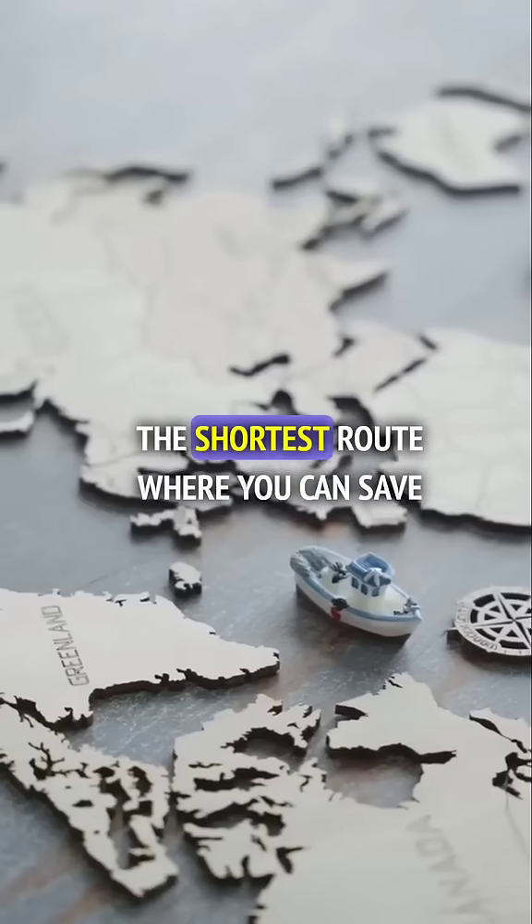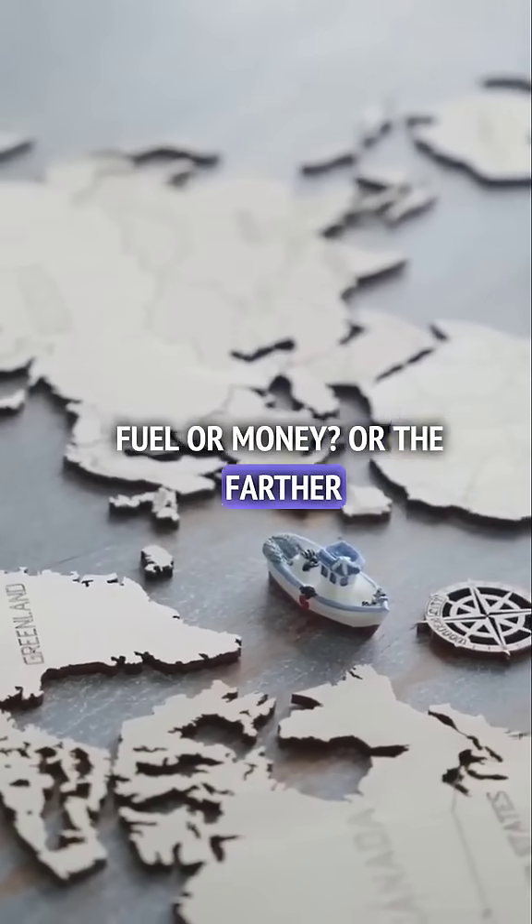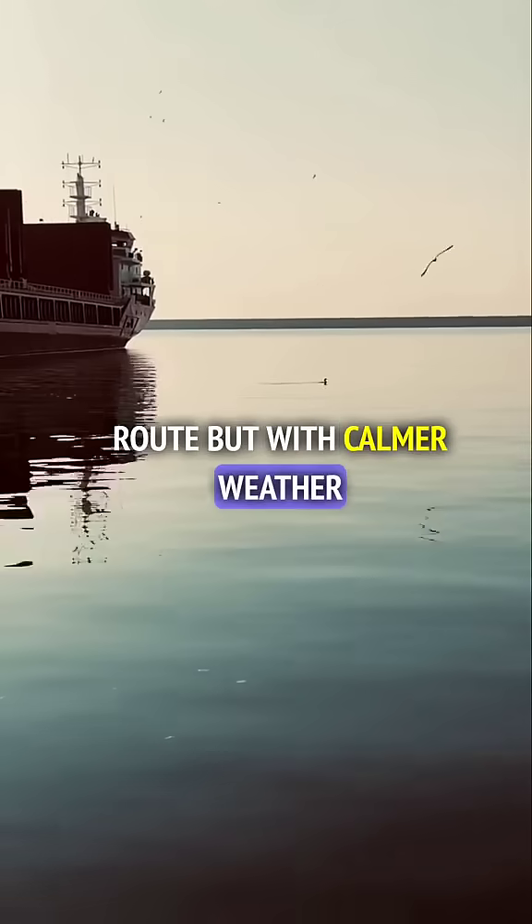If you're a seafarer, which route would you choose? The shortest route where you can save fuel and money, or the farther route but with calmer weather? Follow me to know more.